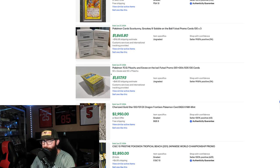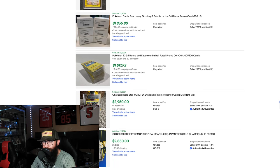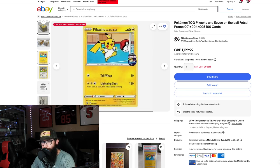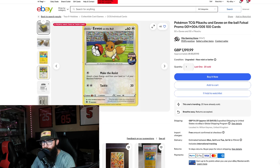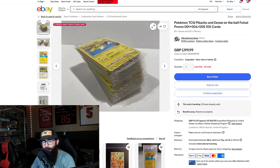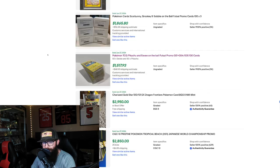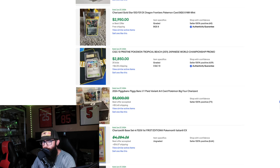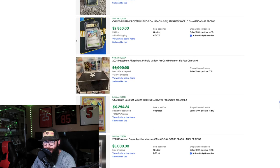Now this is 50 Eevees and 50 Pikachus — 100 cards total. This is a $1,500 sale of Pikachu on the Ball and Eevee on the Ball. I'm not familiar with these cards and I don't know how one would acquire so many of these promos, but that is absolutely crazy. Another Gold Star Charizard for $2,950. We've also got a Japanese World Championship Promo in a Pristine 10 for $2,850.